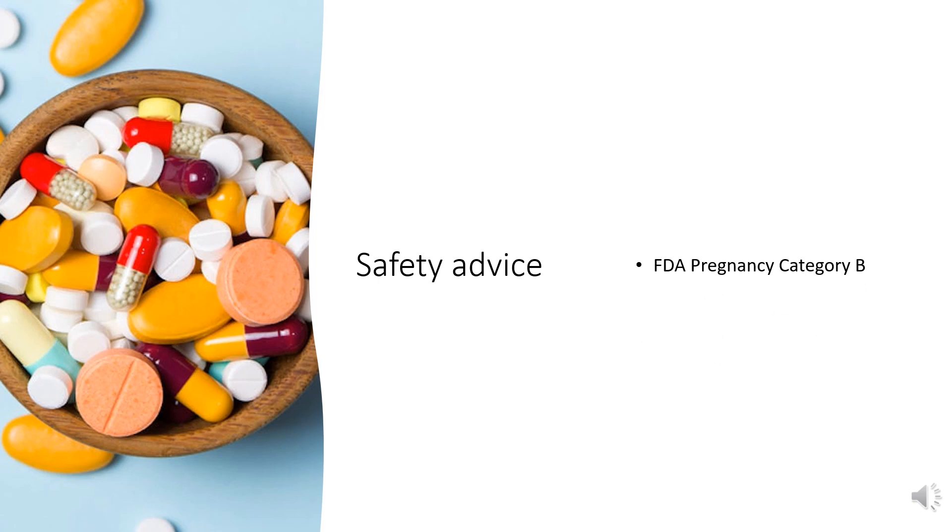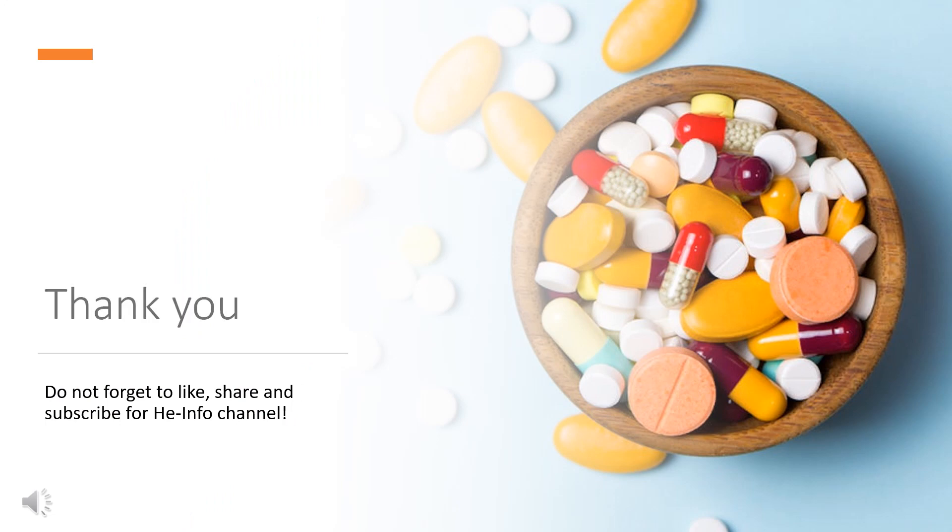Safety Advice: FDA Pregnancy Category B — No Proven Risk. That's all the information about Loratadine we collected. Thanks for listening. Don't forget to like, share, and subscribe to the HeInfo channel if you like this video, to get more health information updates.